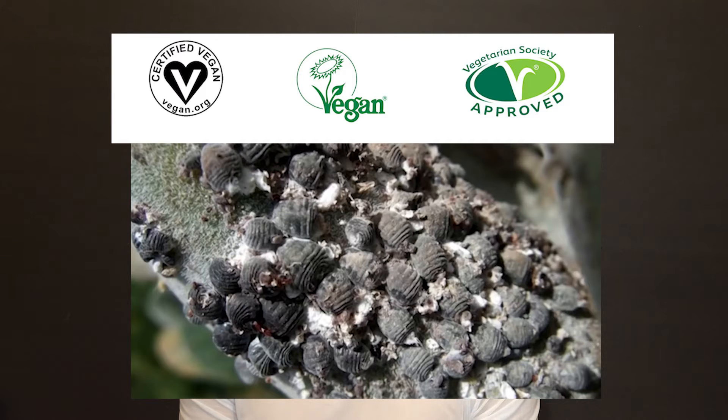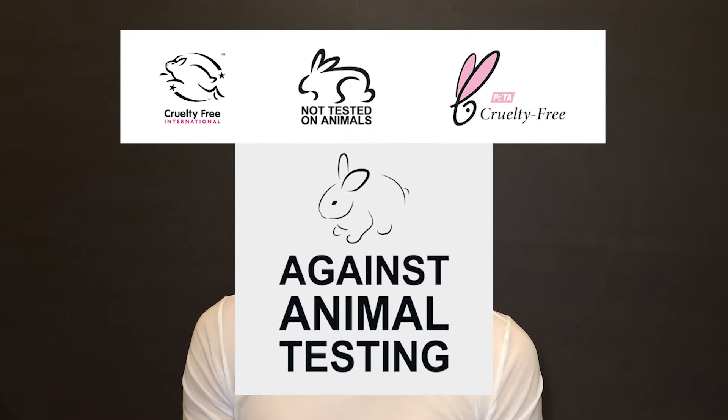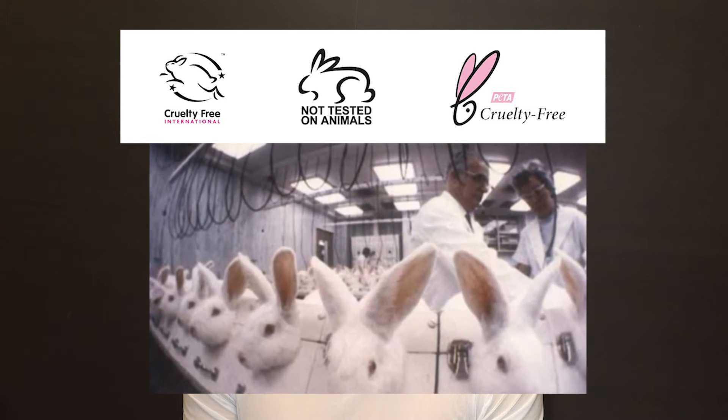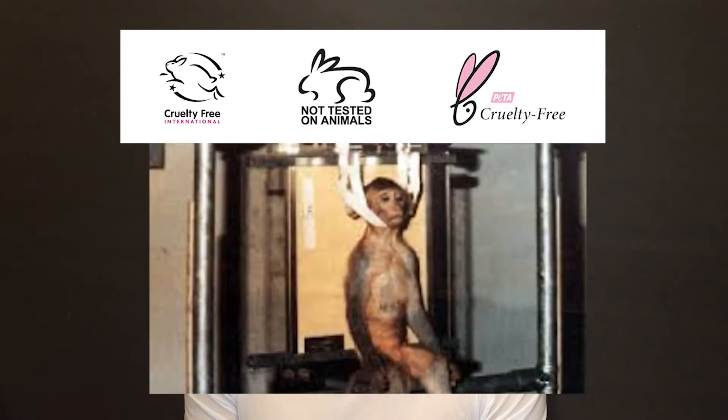And I want to say about carmine — call me a hypocrite, but I don't care about bugs. Sorry, bugs. As for animal testing, I am in favor of canceling it. Animals should not suffer pain just because you want your lips to have different colors or your eyelids to be different shades for a few hours.